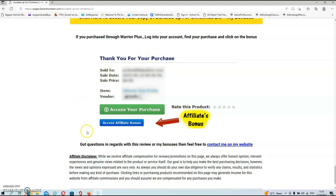To get access to your bonuses, locate your purchase in your Warrior Plus account. Underneath that you will find a blue button that says Access Affiliate Bonus. Just click on that button and it will redirect you back over to the download page for your exclusive bonuses.